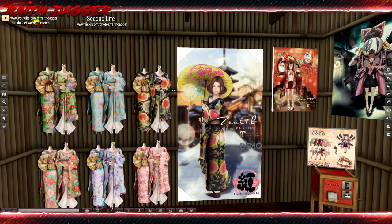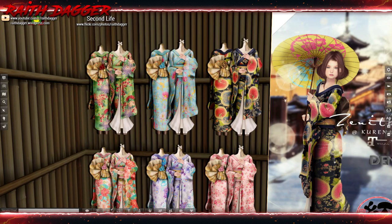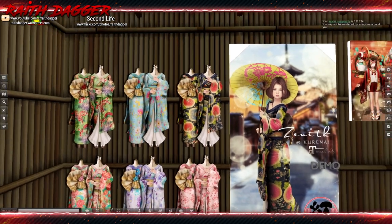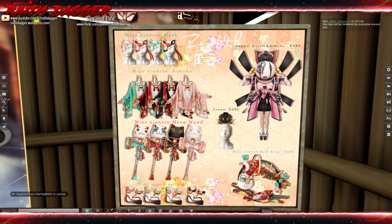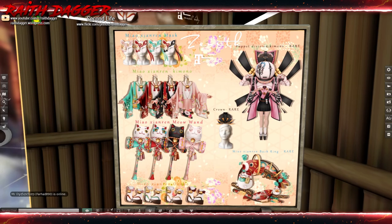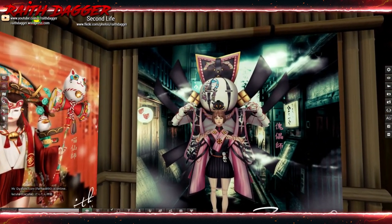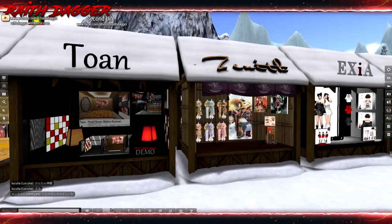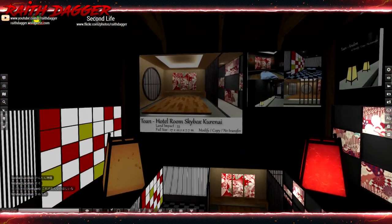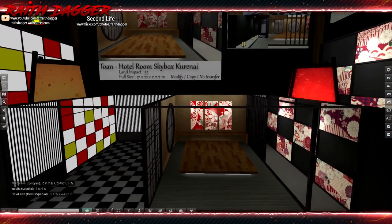Zenith — yes, look at these kimonos! These are some really fashionable kimonos. Look at the obi in the back too. Wow. And they have a gotcha — I think they had this gotcha here last round. These are 399, and Maitreya. Toan skybox — land impact 55. I like how this is raised up with the light underneath. 17 by 22 meters.